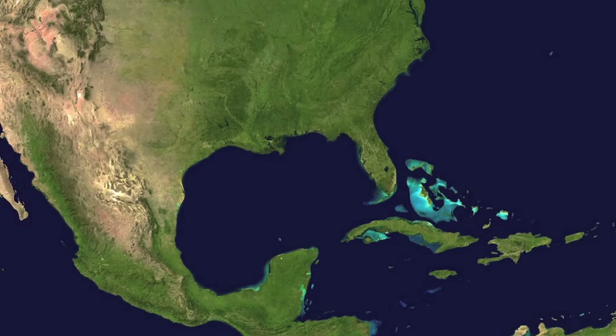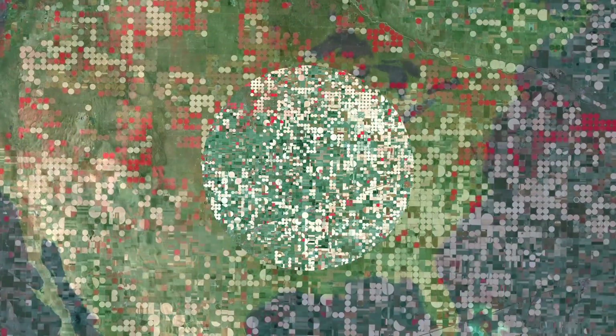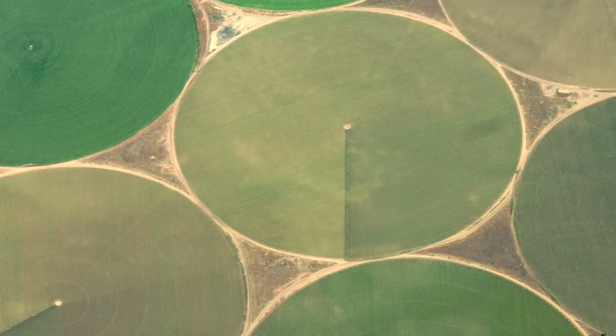Moving further north, we pass over Garden City, Kansas. These unearthly forms are crop circles. Center pivot irrigation systems require less maintenance and provide a more even distribution of water. The red circles indicate crops of healthy vegetation, while light represents those that have been harvested.